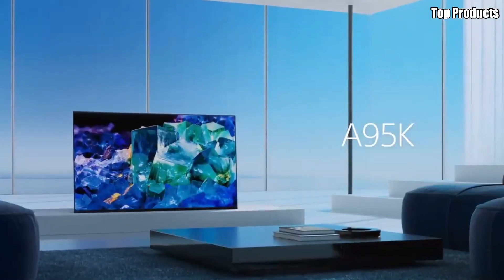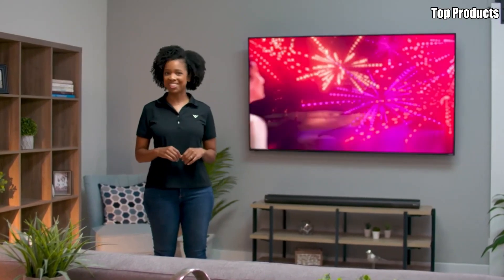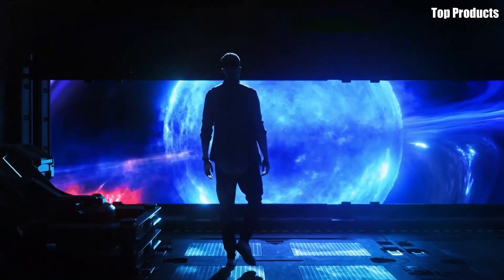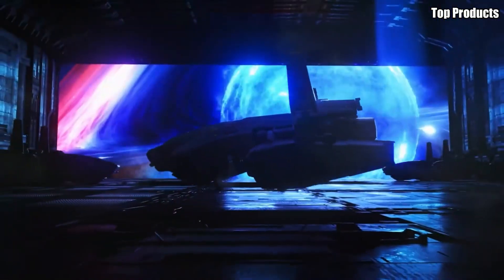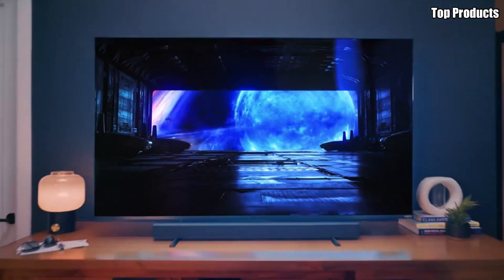Discover the pinnacle of home entertainment with our top five picks for the best OLED TVs. From stunning picture quality to immersive sound, these OLED TVs redefine the way you experience movies, sports, and gaming. With vibrant colors, deep blacks, and razor-sharp details, each TV delivers an unparalleled viewing experience.